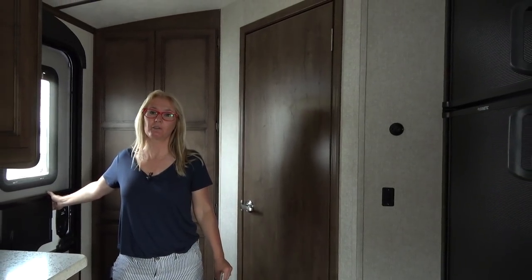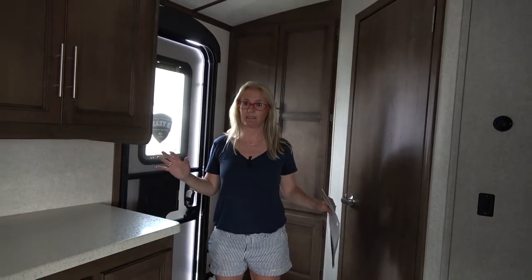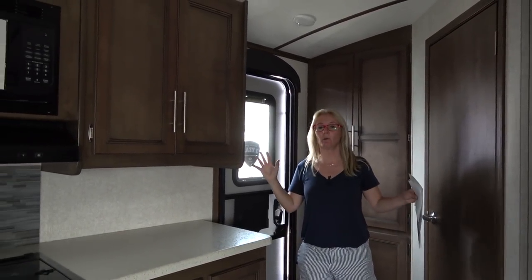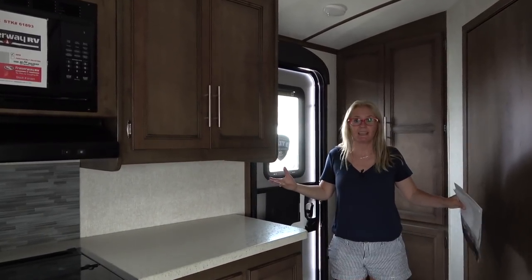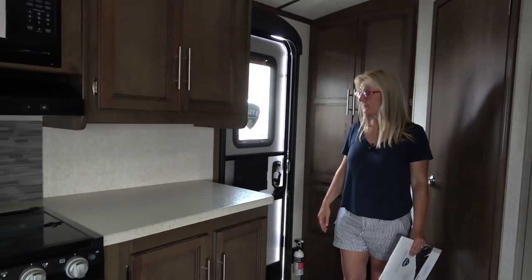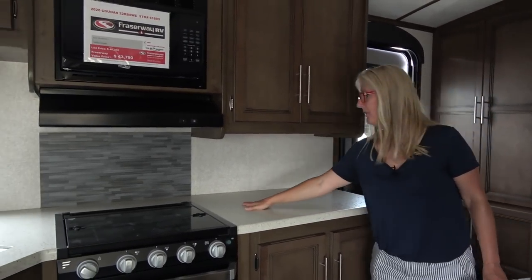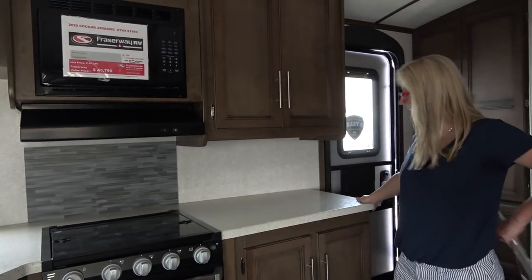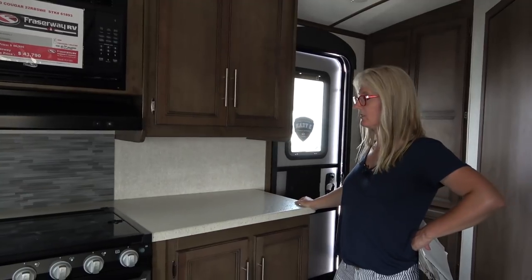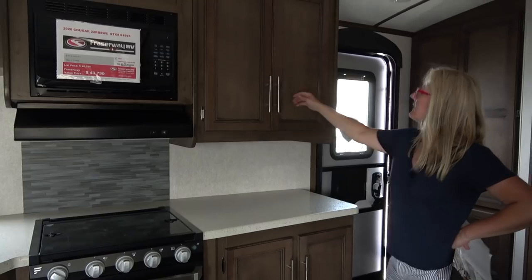Gotta love the 22 RBSWE. Cougar has put out a really fabulous trailer, whether it be for a couple or a single person with a couple of kids — this is spacious. First off, who doesn't love all this counter space? This is a small trailer and it has a ton of countertop space. Let's take a look at the cabinetry — that is so spacious.